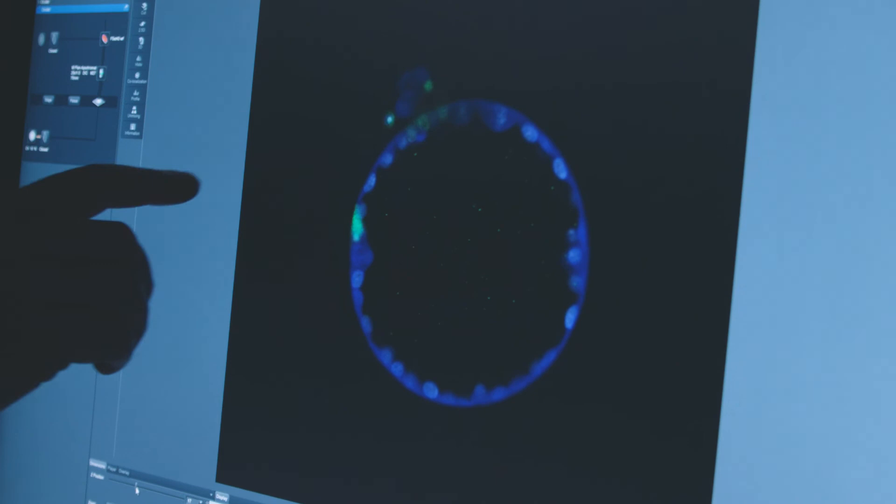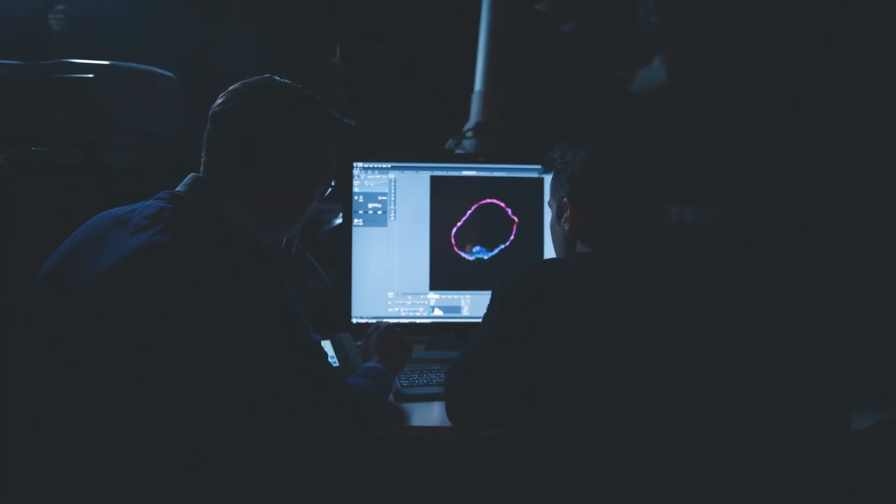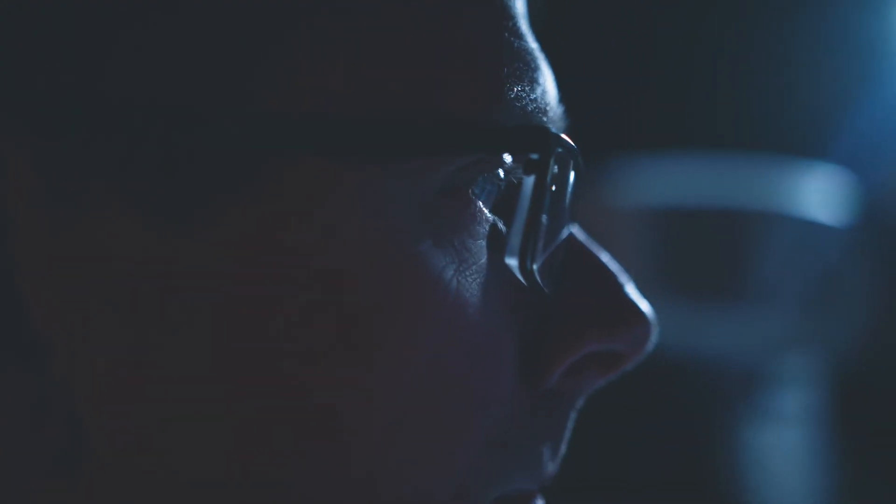Having our first human embryonic stem cell line growing in the GMP facility, we're now intensifying our collaboration with our clinical partners to take these cells towards the therapy.